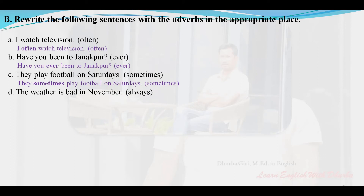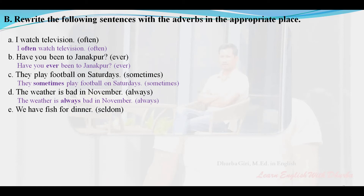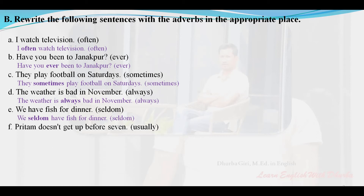'The weather is bad in November always' — corrected: The weather is always bad in November. 'We have fish for dinner seldom' — corrected: We seldom have fish for dinner. 'Piritam doesn't get up before 7 usually' — corrected: Piritam doesn't usually get up before 7.